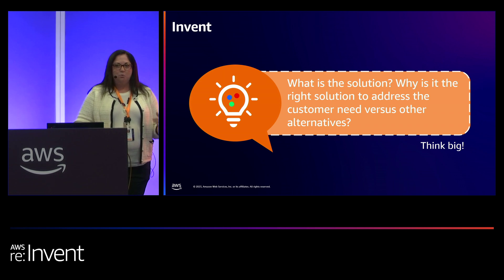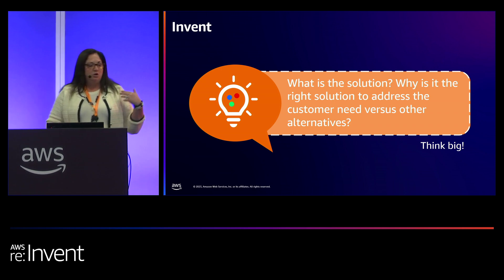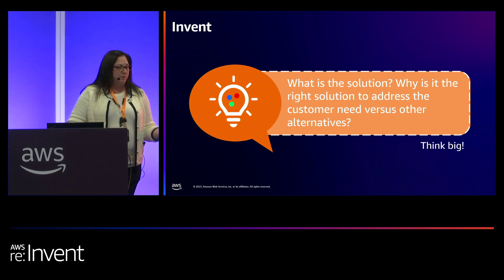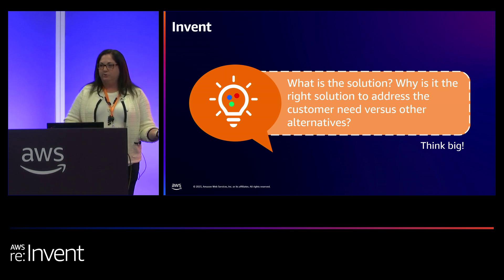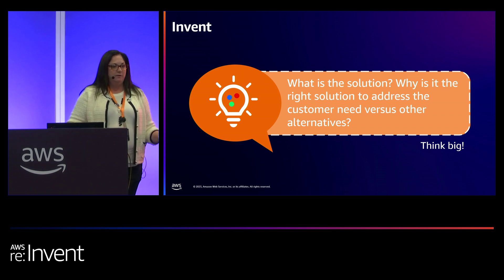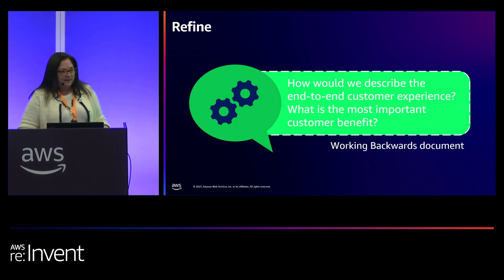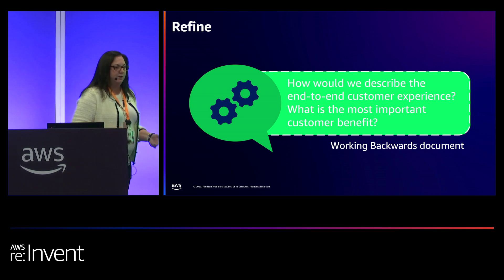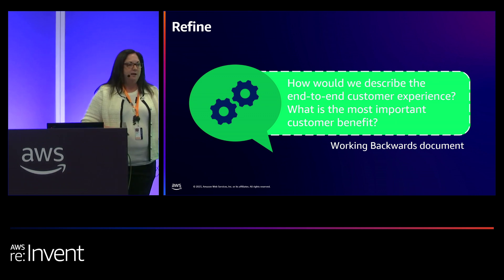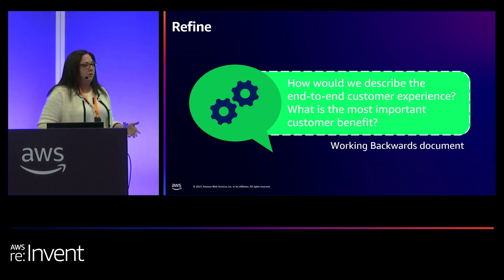One of the pitfalls you want to avoid is you want to make sure that you don't automatically go to a solution when you're looking to define your problem, because you can reverse engineer a solution to make it fit what you think. This is why we always suggest coming up with multiple alternatives and then really evaluating which one is going to serve your customer the best. In the refine stage, we're looking at an end-to-end experience for our customers — thinking about from the time they have the product in their hands, what is their experience with it. Another way to think about it is, how would you describe that experience in 30 seconds or less?